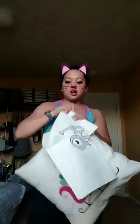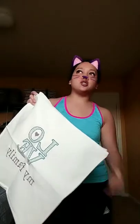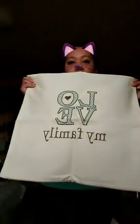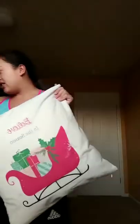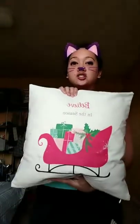On the website there's an option to get the pillowcase with or without the insert. With the insert I believe it comes out to $50; without the insert it's $35 and it includes personalization. Here's another one — 'Love My Family' — super cute, super simple, easy gift.